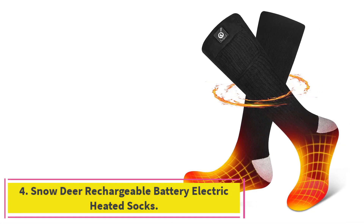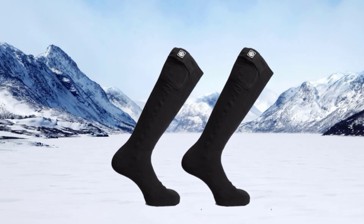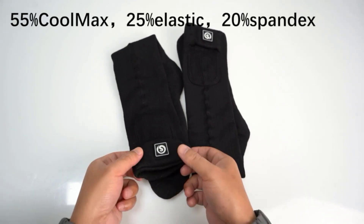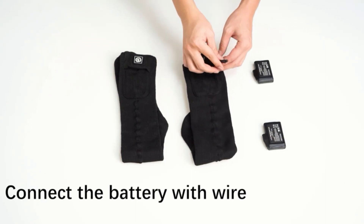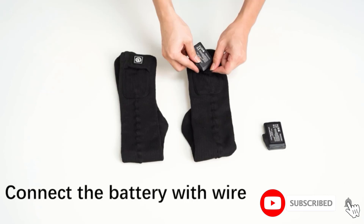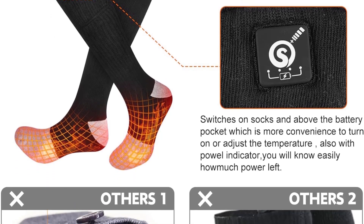At number 4: Snowdeer Rechargeable Battery Electric Heated Socks. If your toes tend to get the coldest, go with Snowdeer. The brand's rechargeable heated socks are easy to use, with a single button that controls both power and temperature settings. They work as they should, but one sock heated up quicker than the other — one minute versus four minutes. Also, the warmth is mostly concentrated to the toe area, so if you're looking for a full-foot effect, we suggest getting a different pair.